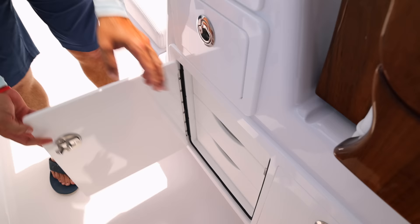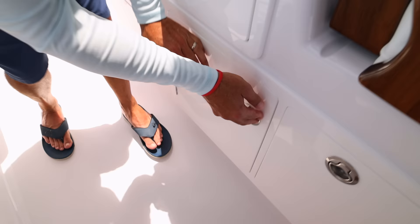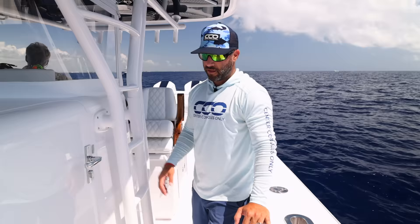In the leaning post you have a little storage drawer, more drawers underneath — this owner created foam cutouts for different pliers and tools — and then a trash compartment. All of this is duplicated over on the port side.